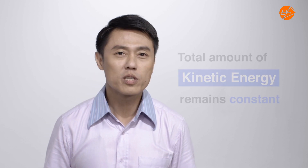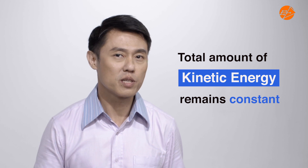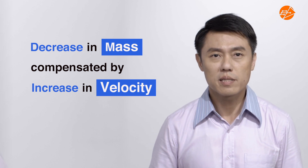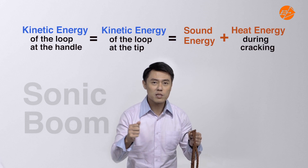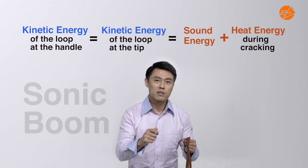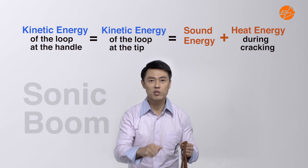Let us recap what we have learned today. By the law of conservation of energy, the total amount of kinetic energy remains the same as it is transferred from the handle to the tip of the whip. The decrease in mass is compensated by an increase in velocity as the kinetic energy remains constant throughout. The interaction between the vibrating tip of the whip and the air produces a loud sonic boom, because most energy is transformed from kinetic energy to sound energy.